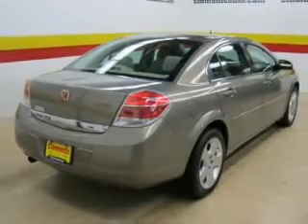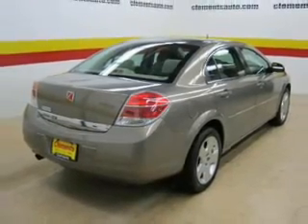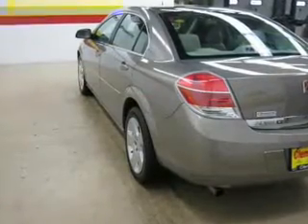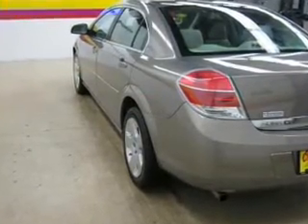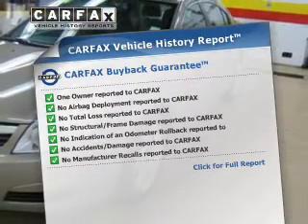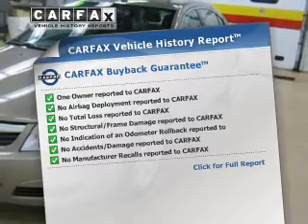The powertrain includes front-wheel drive with a reliable six-cylinder engine that responds smoothly to its automatic transmission. You will appreciate the safety feature of anti-lock brakes. This vehicle comes with a Carfax report, which reduces your buying risk by providing the vehicle's history before you purchase.